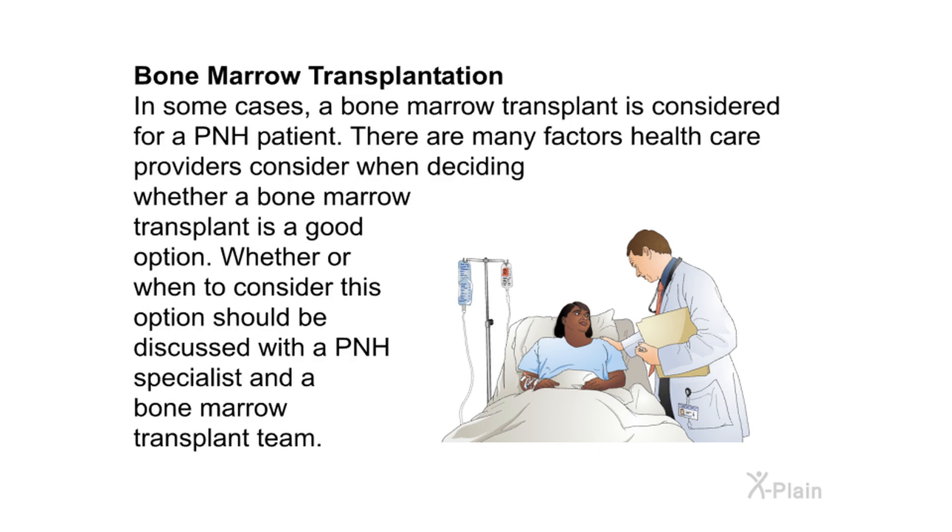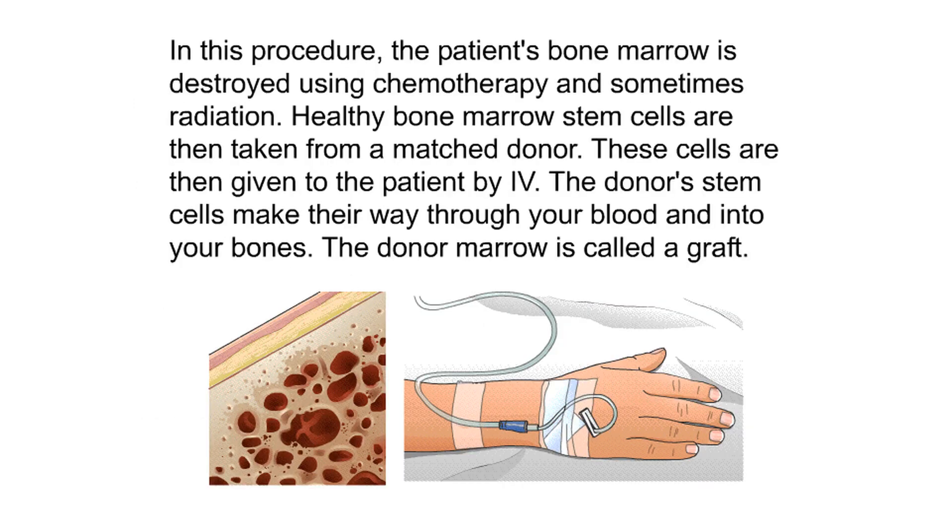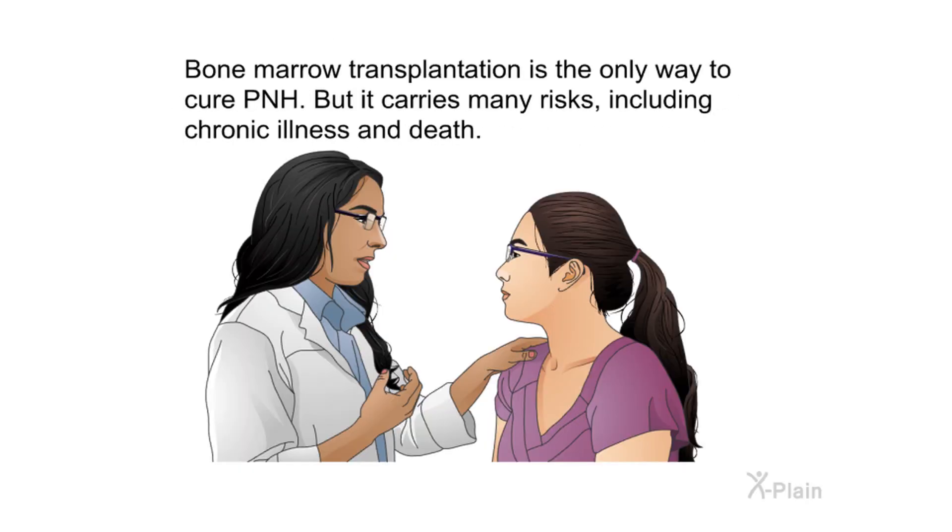Bone marrow transplantation is considered in some PNH cases. Health care providers weigh many factors when deciding if it's appropriate, and this should be discussed with a PNH specialist and a bone marrow transplant team. In this procedure, the patient's bone marrow is destroyed using chemotherapy and sometimes radiation; healthy bone marrow stem cells from a matched donor are then given by IV and make their way into the bones. Bone marrow transplantation is the only way to cure PNH, but it carries many risks including chronic illness and death.